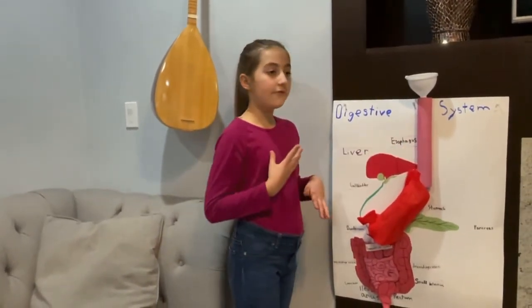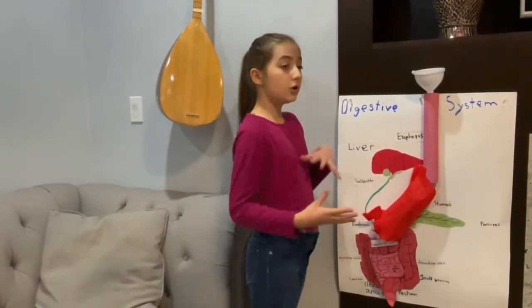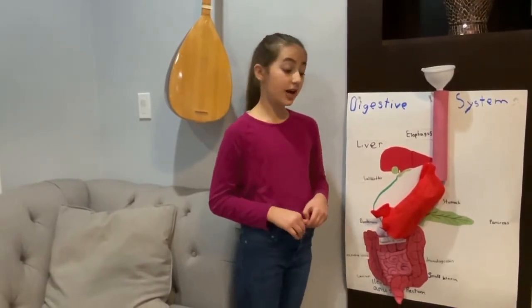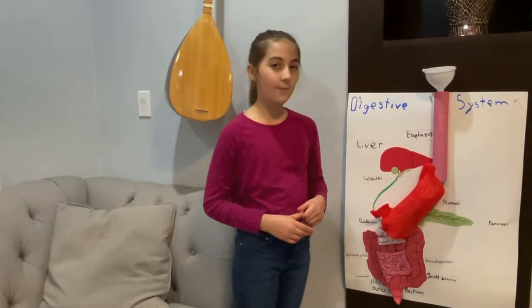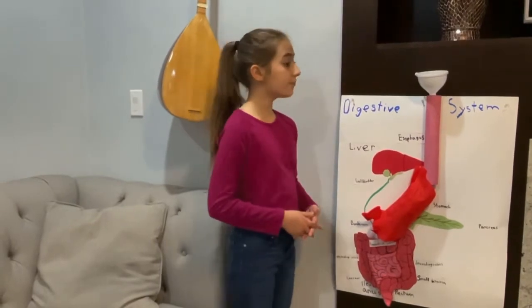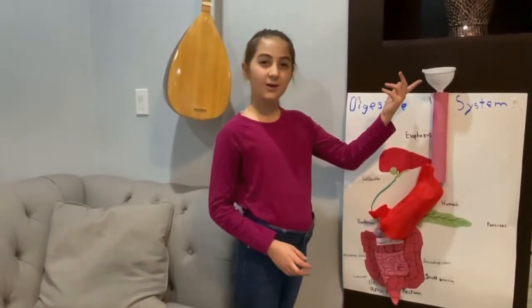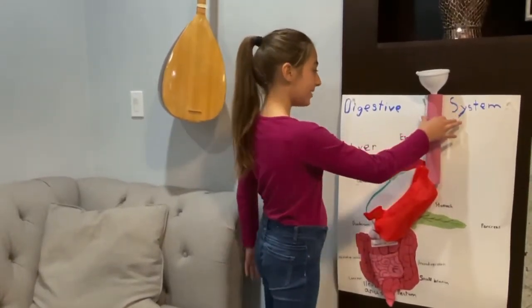For example, when you have hamburgers and fries, your teeth mechanically chew them. Then your saliva comes in and helps out. Inside the saliva is amylase. Amylase breaks down starch. And it's called a bolus. I forgot the name. And then it goes down the esophagus.